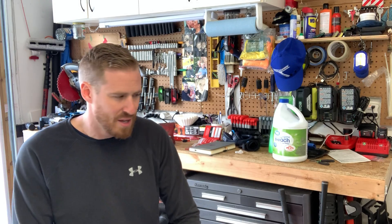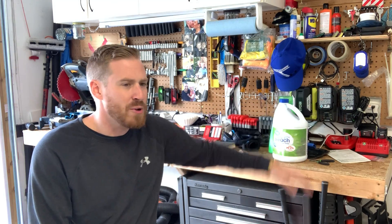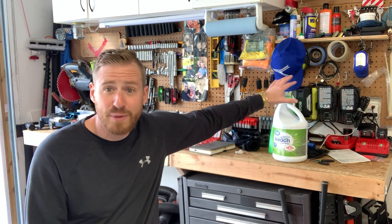For every gallon of pool essentials or bleach, you can put in one tablespoon of Dawn dish soap — that's one tablespoon per gallon. Use the Dawn that says on the back it's okay to use with bleach, or that doesn't say 'do not use bleach.' There's a specific Dawn that is blue — you can get it from the dollar store.